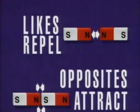Now, before ending this video, I would like to tell you one more law about magnetism. The law is that opposites of a magnet always attract, and the same poles of a magnet always repel.